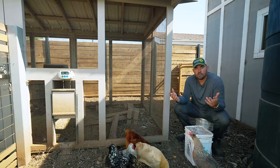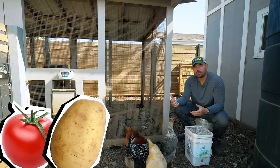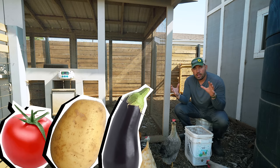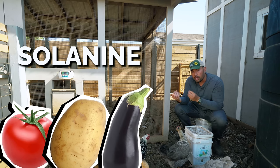The first is a plant family — the nightshade family. So that means your tomatoes, your potatoes, and your eggplants.